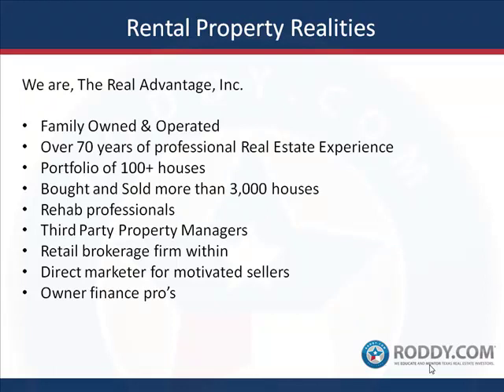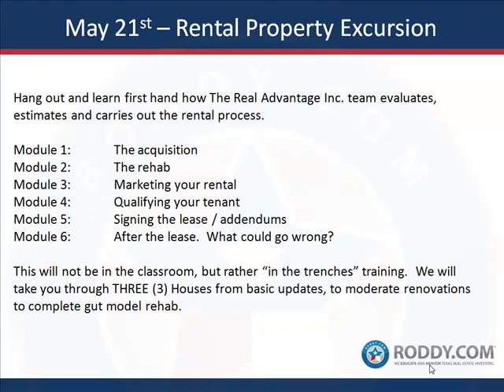We've put in a new system and that's what generates and changes our game plan for management and tenant screening. I meet every tenant personally — it's a very hands-on team. So let's talk about the day — the five to six hour excursion. This is not going to be in the classroom. The best way to learn is to actually get out there and touch it, feel it, look at it. We'll evaluate, estimate, and carry out the rental process starting with module one: the acquisition.